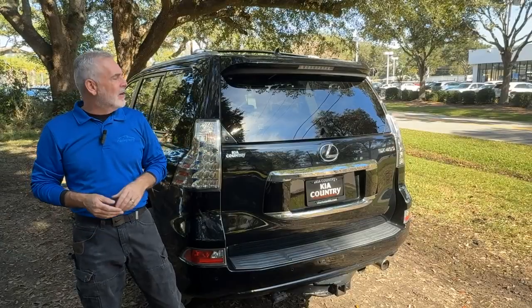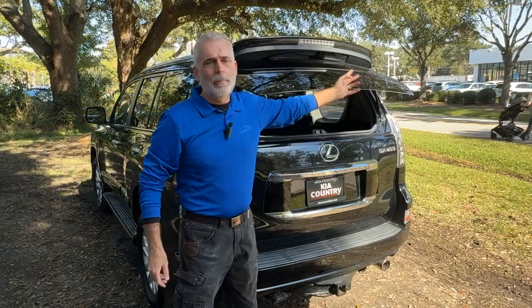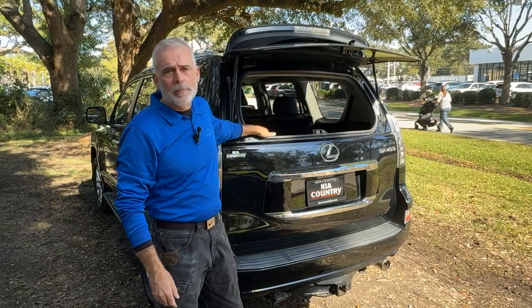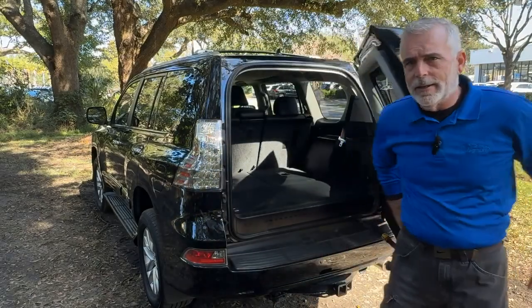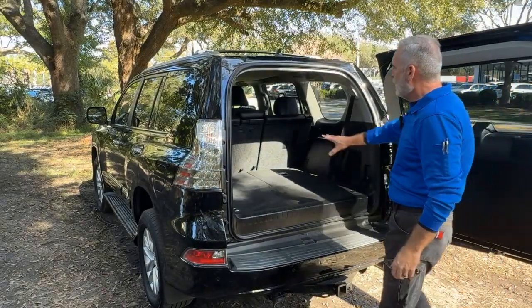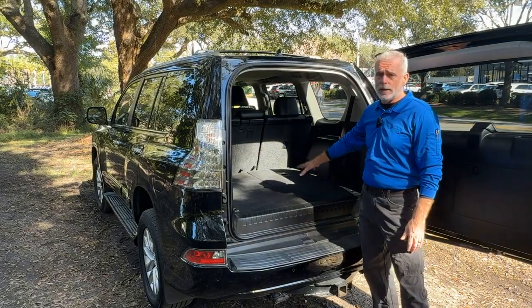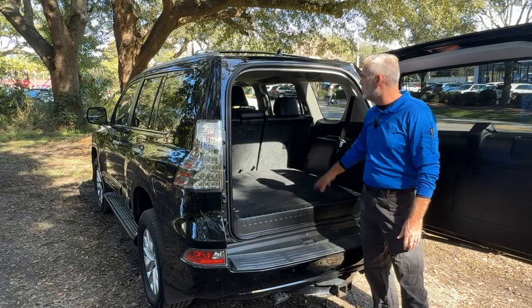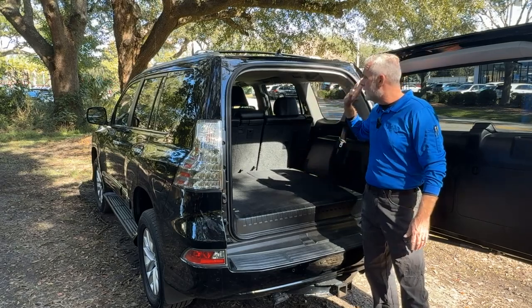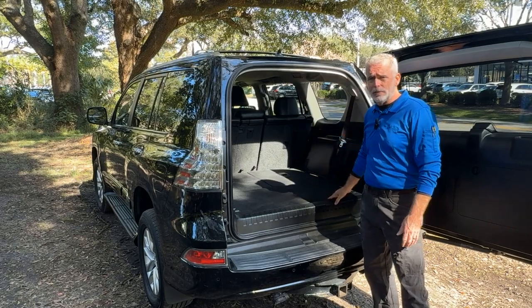Now as you can see here in the back, you can access your cargo area by pressing the button and lifting up this glass, or if you want to access the entire cargo area, you can open up the tailgate like this. Right now I do have the third row of seats down, and as you can see, you've got a ton of room back here for cargo. If you find that you need even more room, your second row of seats will also fold down flat, and that'll open up all of this for cargo room.